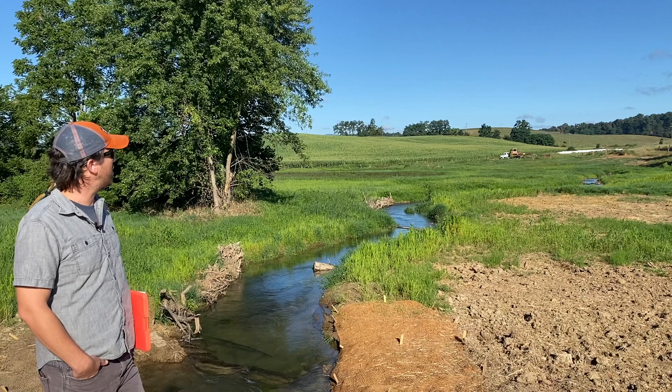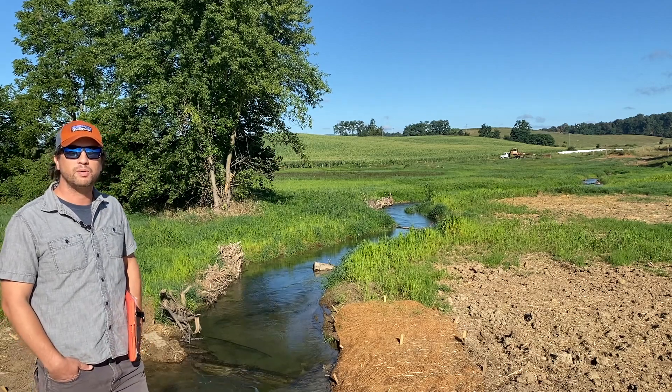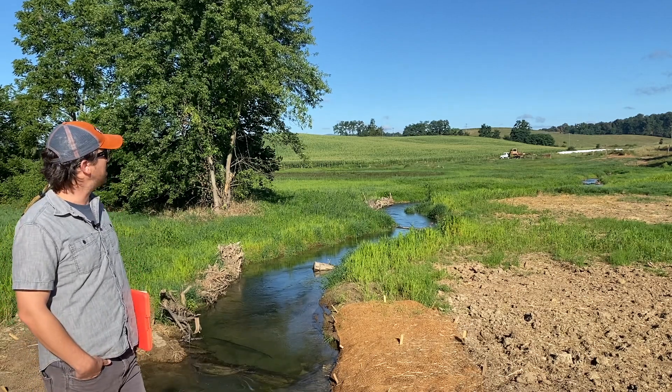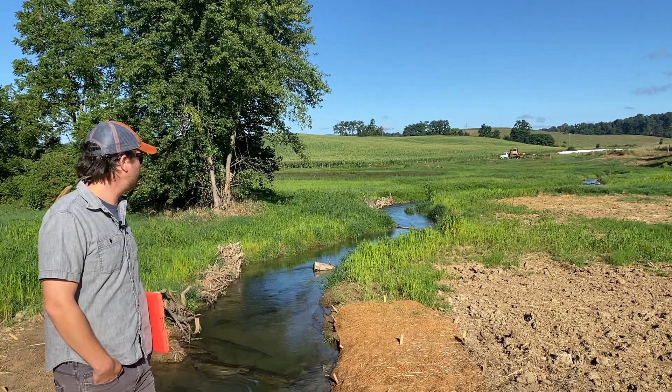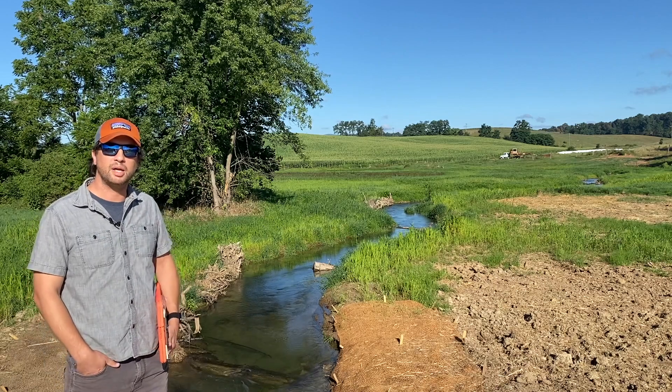The creek used to have a very over-widened channel, about 20 to 40 feet wide. We've consistently narrowed it down to a 12 to 15 foot wide channel and packed it full of wood to make the habitat that much better.